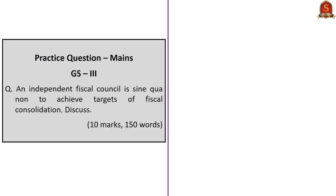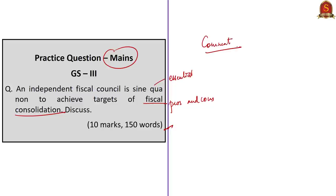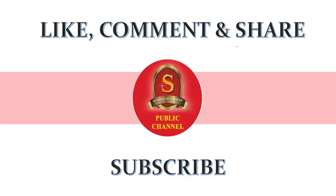Let us take up one main question: 'An independent fiscal council is sine qua non — meaning essential — to achieve targets of fiscal consolidation. Discuss.' Discuss both pros and cons of having an independent fiscal council. The word limit is 150 words. Write your answers and post them in the comment section; we will get back to you with necessary feedback in seven working days. With this, we conclude today's news analysis. If you find this resourceful, click the like button, show your appreciation in the comment section, and don't forget to subscribe to our YouTube channel. Stay home, stay safe.